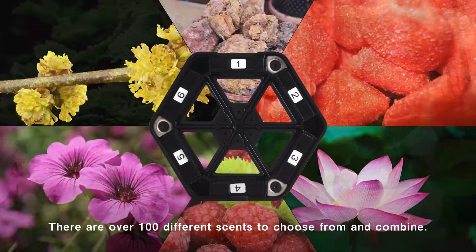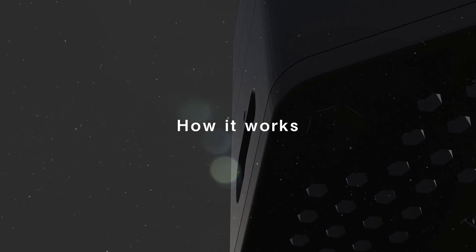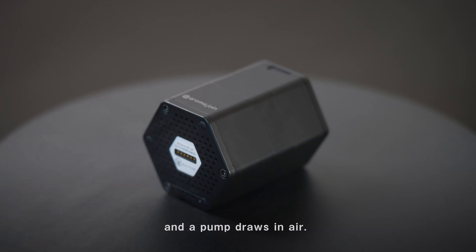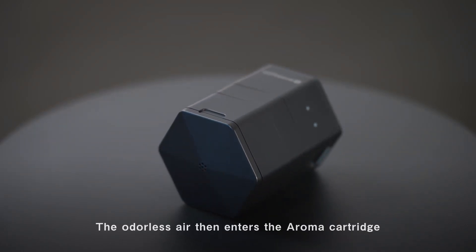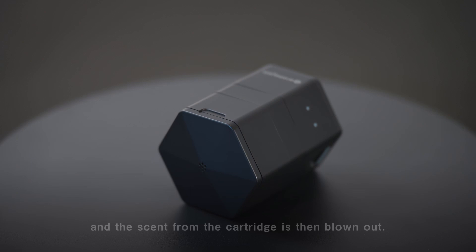There are over 100 different scents to choose from and combine. So how does the AromaShooter work? There is an air inlet on the back of the AromaShooter, and a pump draws in air. The odorless air then enters the aroma cartridge containing the solid fragrance, and the scent from the cartridge is then blown out.